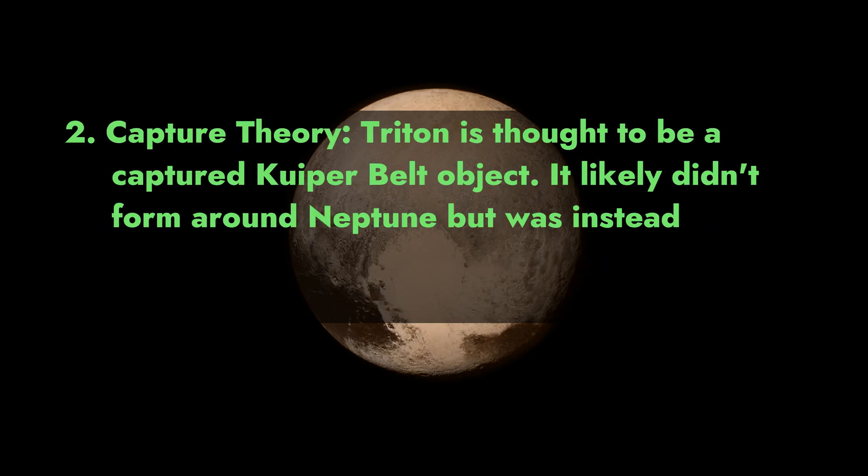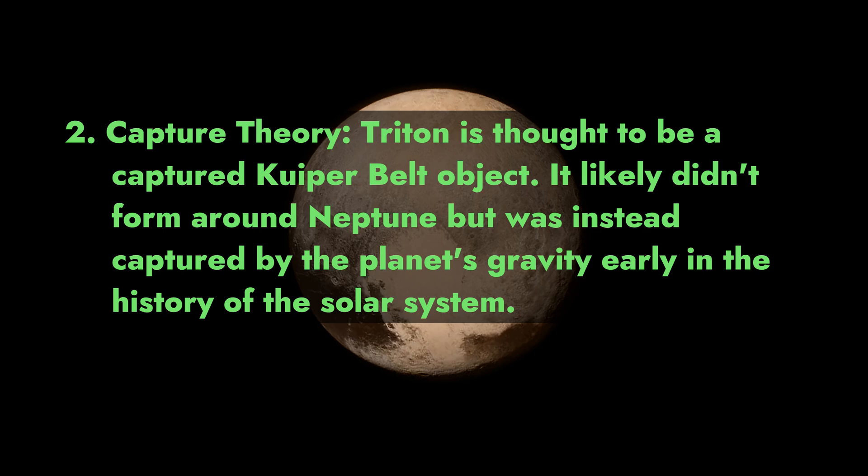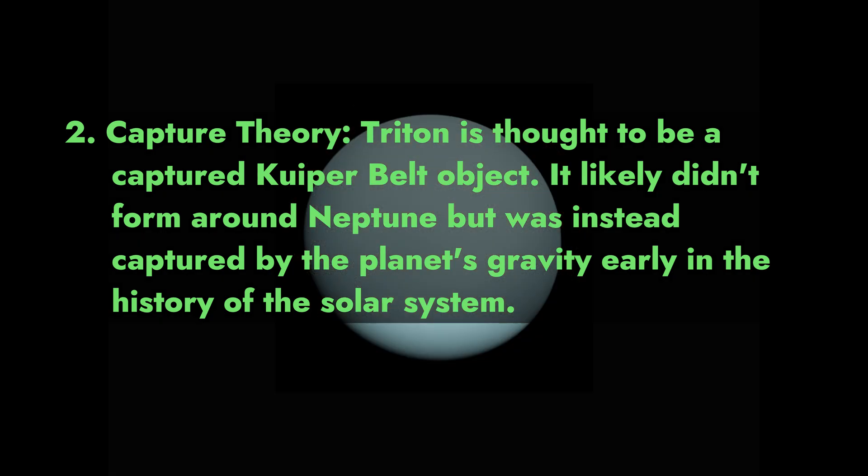2. Capture theory. Triton is thought to be a captured Kuiper Belt object. It likely didn't form around Neptune but was instead captured by the planet's gravity early in the history of the solar system.